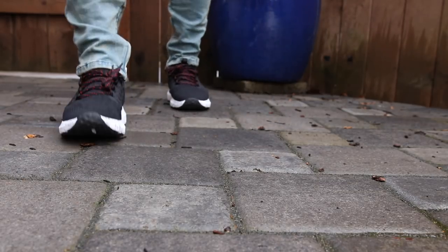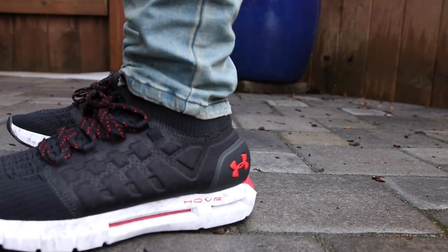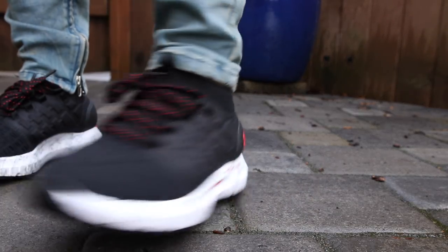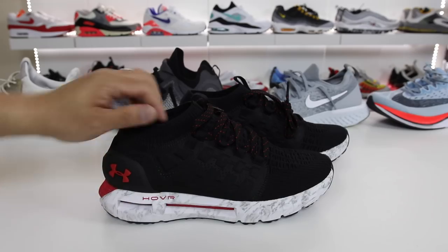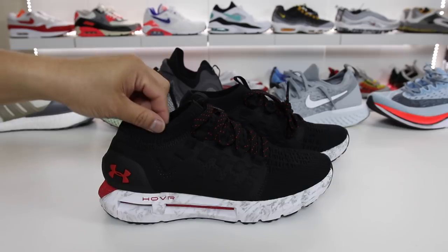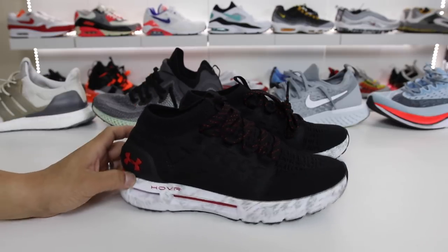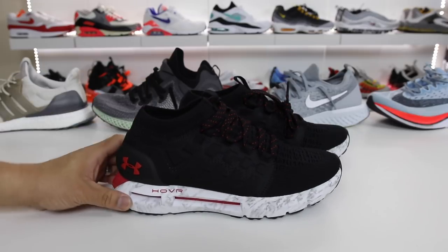Typically with Adidas Boost, I don't like insoles on it because I like to feel the direct cushioning of the Boost. If I had a nitpick on the shoe though, there are only two things I would mention. One: this knit collar is a little bit rough, so you should probably wear regular socks instead of ankle socks. The other one is if you had a pull tab on the heel, it would definitely be a huge improvement because it is difficult to get on your foot.